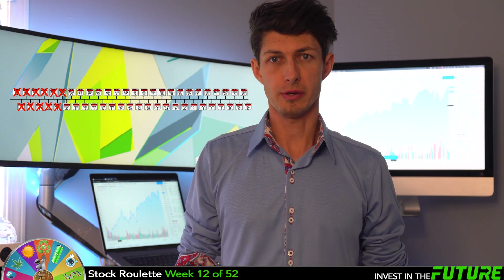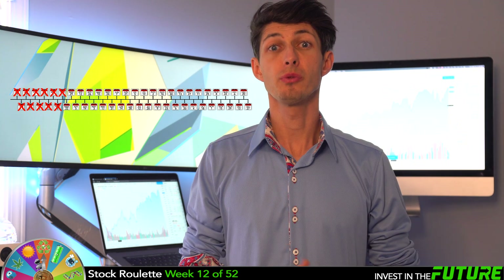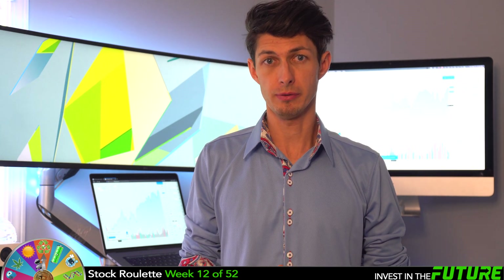Welcome to week 12 of 52 of the Stock Roulette series, where I invest around 50 bucks a week randomly into the stock market. I love this week's top 10 picks — I go to pickrandom.com, give it a spin, and then we talk about why I picked that stock. The goal is to beat the average return of 10 to 12 percent by the end of the year.